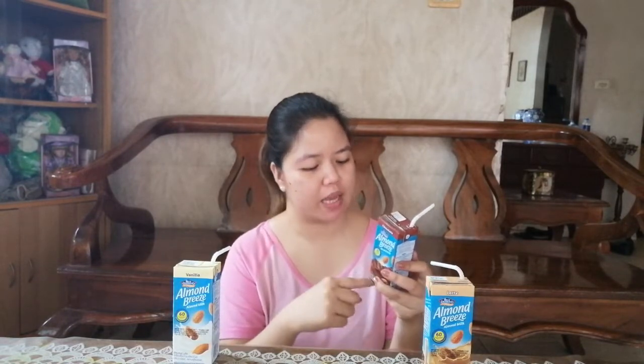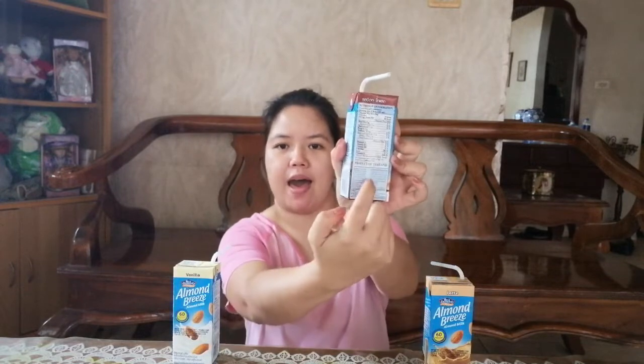It says here on the side — because what I was reading before was from the back — Almond Breeze is a delicious way to be good to yourself. It is high in calcium, high in vitamin E, dairy-free, soy-free, no cholesterol, and it's vegan.